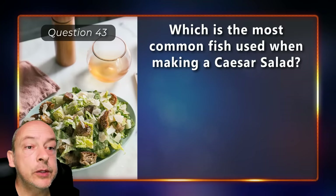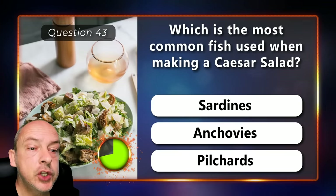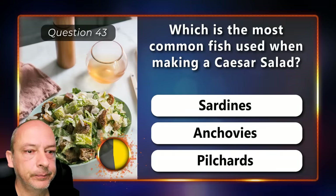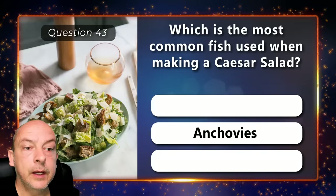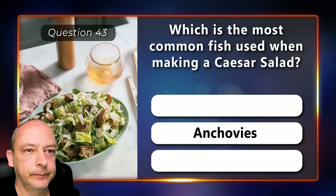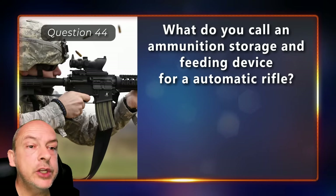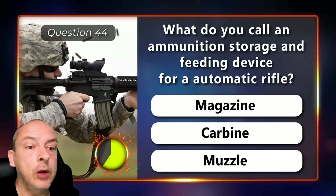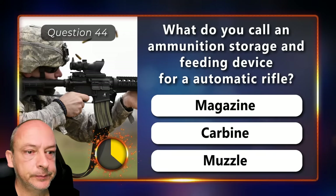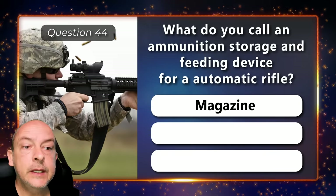Which is the most common fish used when making a Caesar salad — sardines, anchovies, or pilchards? Anchovies. What do you call an ammunition storage and feeding device for an automatic rifle — a magazine, a carbine, or a muzzle? It is a magazine.